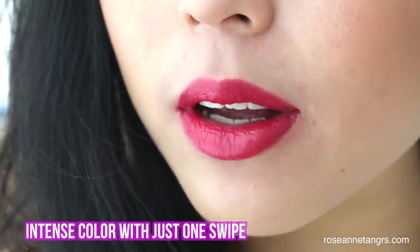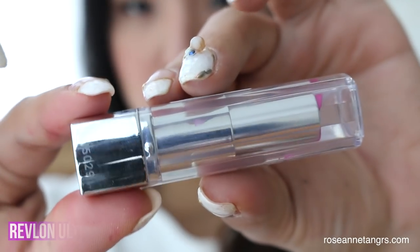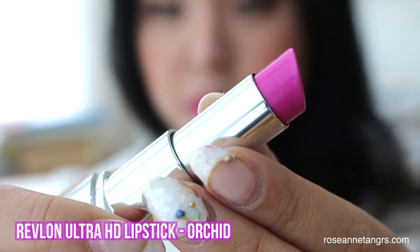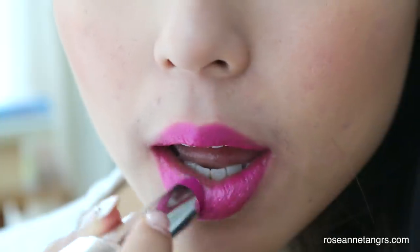And when you purse your lips together, there's no creasing or blotchiness. The second color I really like is a shade called Orchid. Orchid is a purplish-pinkish shade that is bright and vivid — it's like the perfect lipstick for bringing your makeup up a notch and making it look super alive.